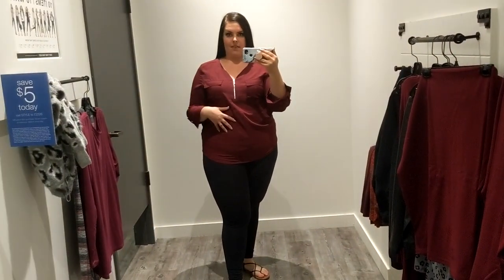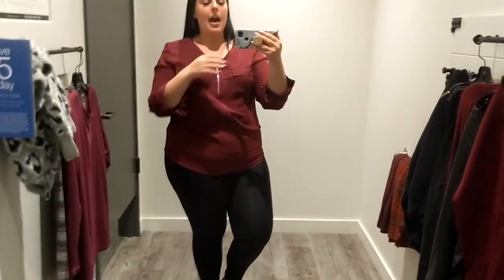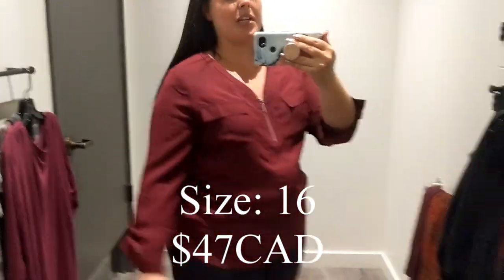Top number seven — all I saw was a size 16, so I grabbed it and tried it on. It's a size too small on me. It has a zipper — super cute — and it is $46.90, so about $47. It's a little bit tight but it's got little cuffs that you can roll up, which I would.